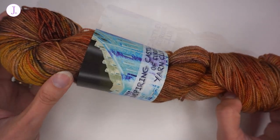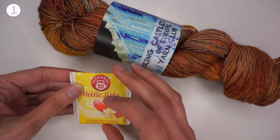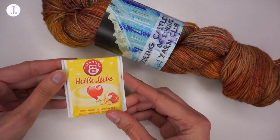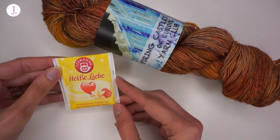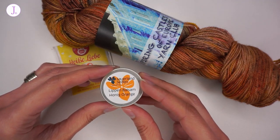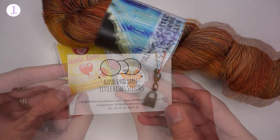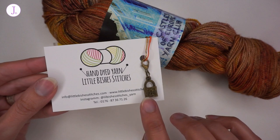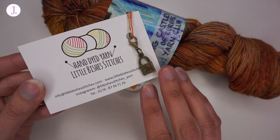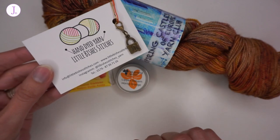Along with the yarn, we always get some extras. This month we got some tea — this is called Heißliebe, which translates to 'hot love,' very February appropriate — it has a raspberry vanilla flavor. We also got some honey orange lip balm, which is a handmade, locally produced item, which I really like. And we also got this stitch marker or progress keeper in copper or aged copper colors, which looks ancient — just perfect.